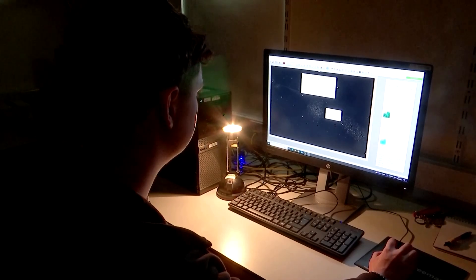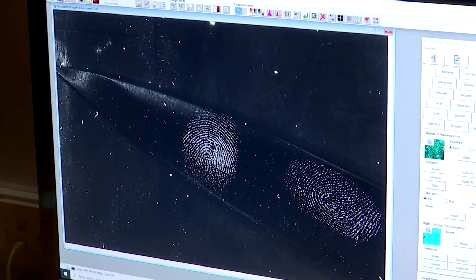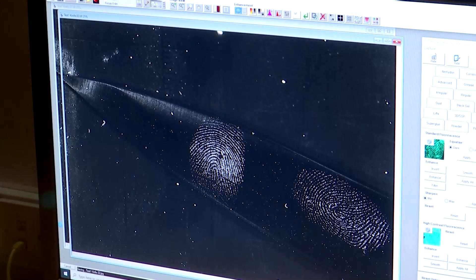What we're hoping is that we'll be able to get fingerprints that current powders can't get. Nick Ross is a PhD student at the University of Leicester School of Chemistry, which is studying this fluorescent nanomaterial in collaboration with other researchers from the UK and Brazil.